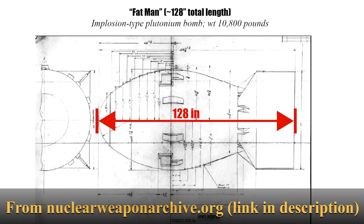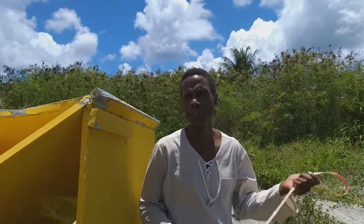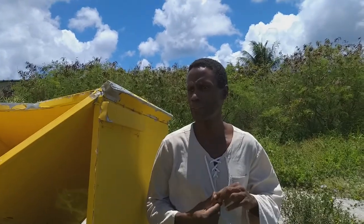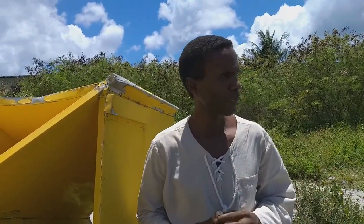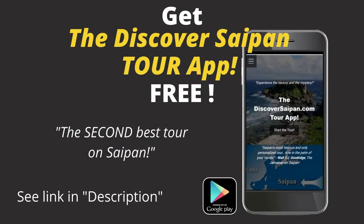This schematic, which you can find many places online including nuclearweaponarchive.org, shows 128 inches. Based on the diagram that I'll put up on the screen, you can see whether this is life-size or not. From what I remember, I'm fairly certain that it is life-size. So for those who asked on my tours whether these are actual life-size replicas, there's your answer.